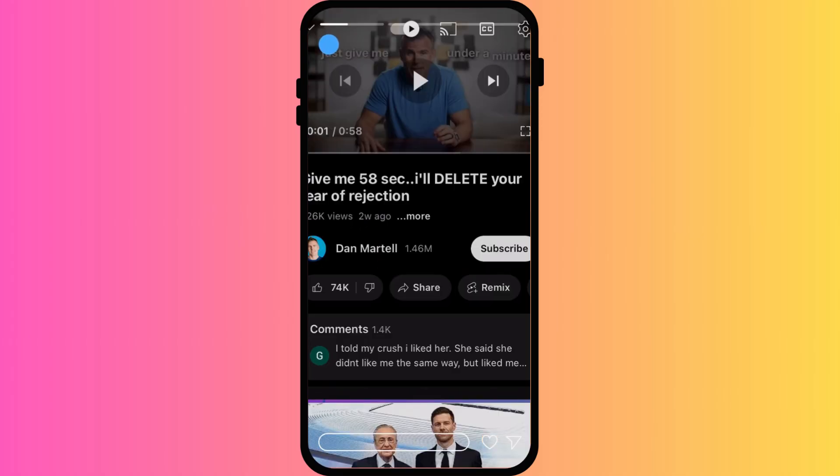AutoPlay may not work properly when you're not signed in. Sign in with your YouTube account to enable full functionality.